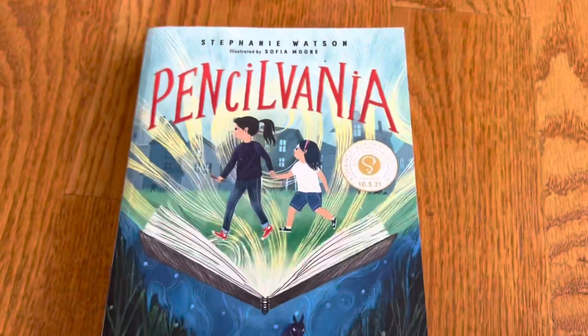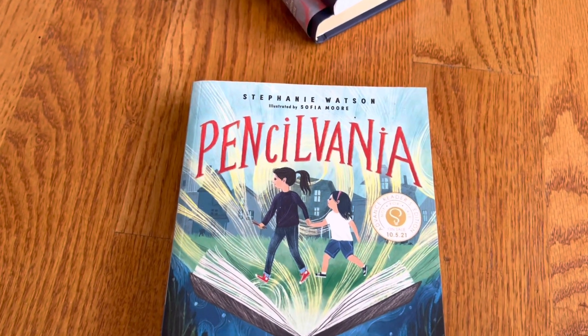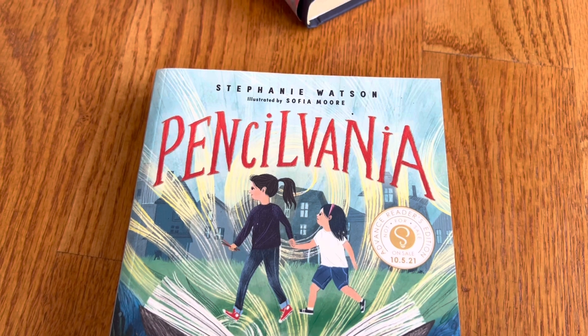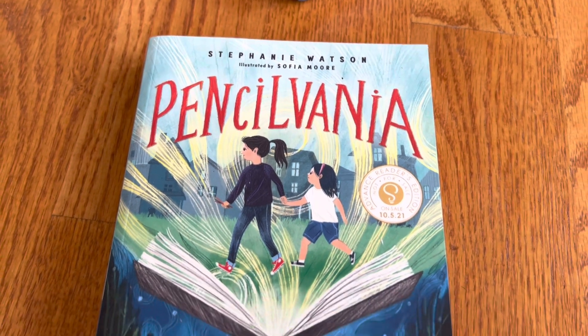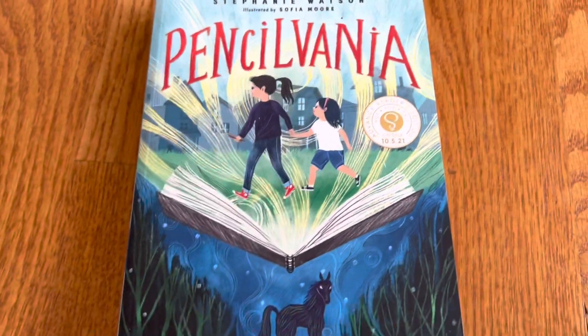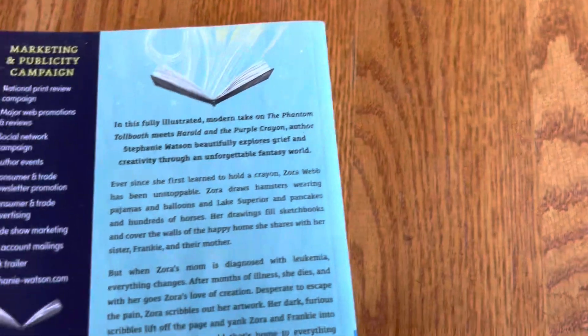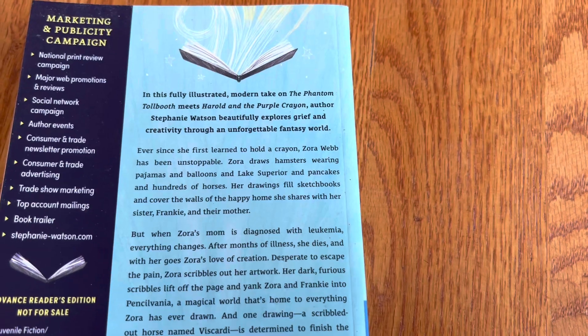The first one is Pennsylvania — kind of like Pennsylvania, but like a writing instrument — by Stephanie Watson, illustrated by Sophia Moore. This is an advanced reader copy, but this came out a while ago. So this is a modern take on The Phantom Tollbooth meets Harold the Purple Crayon.